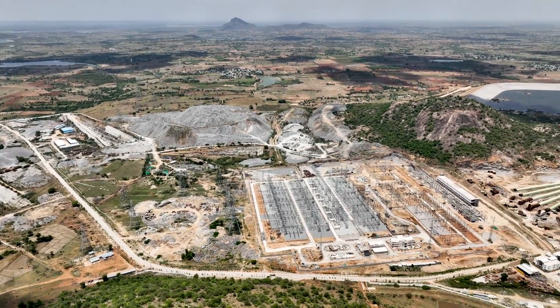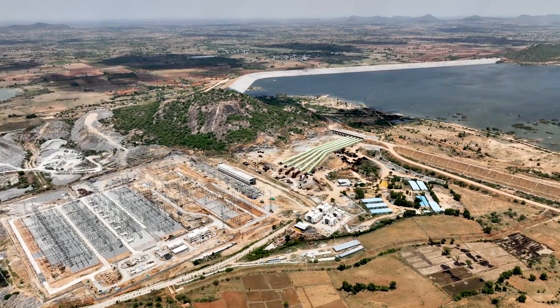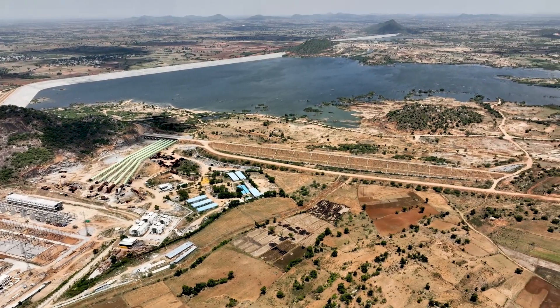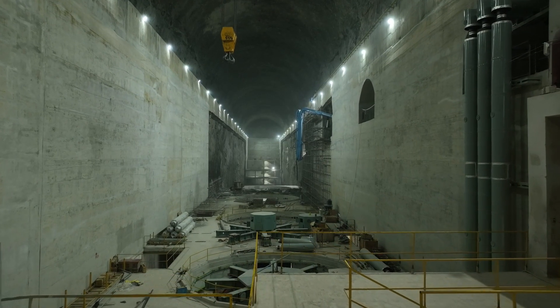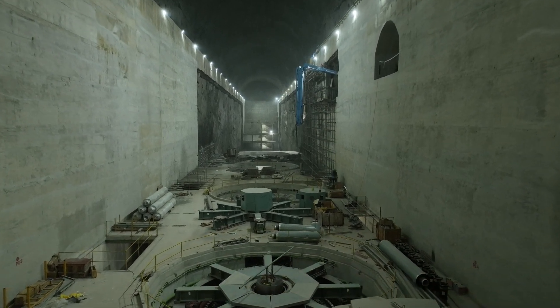The Palamuru Ranga Reddy project, which is considered a remarkable feat in irrigation engineering, is taking shape in the state of Telangana. The highlight of this project is the Narlapur pumping station, which stands as a symbol of human ingenuity.